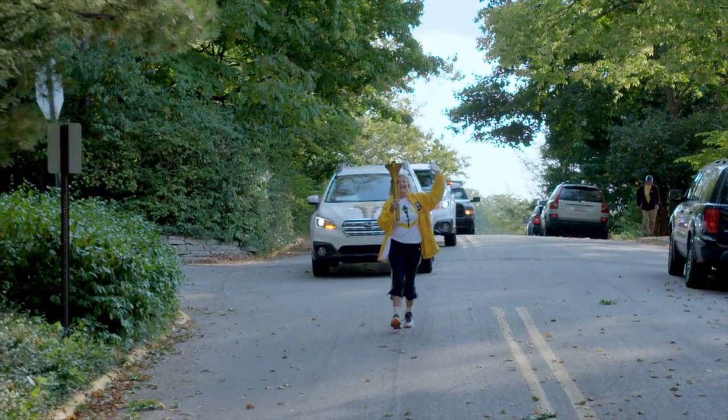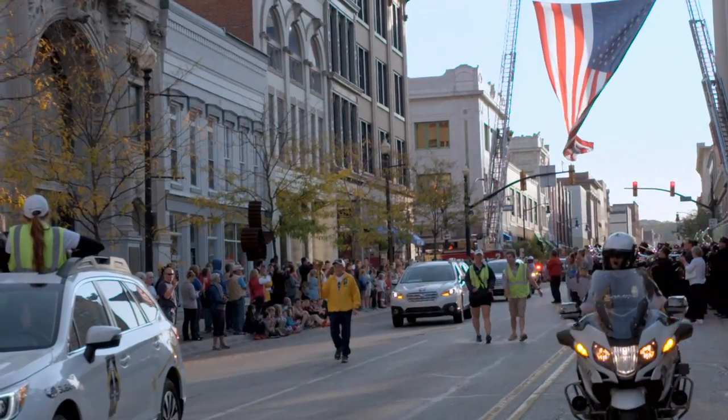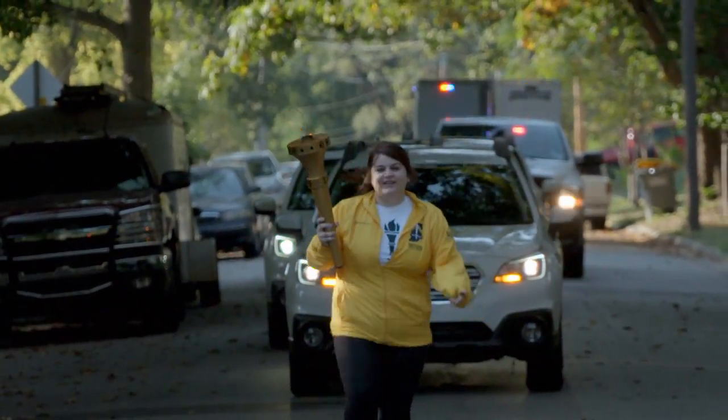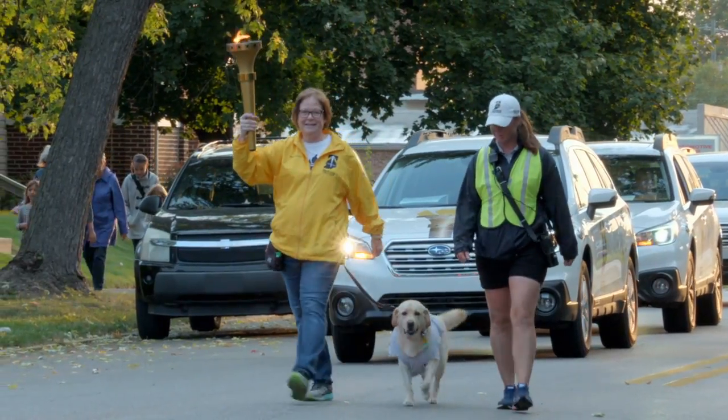Part of our goal with the bicentennial was to make sure it was grassroots. How do you reach six and a half million people in 566 communities across Indiana? The torch really was a way of going county by county, city by city, town by town, so people could have a chance to experience it as a volunteer, as a torchbearer, as an observer.